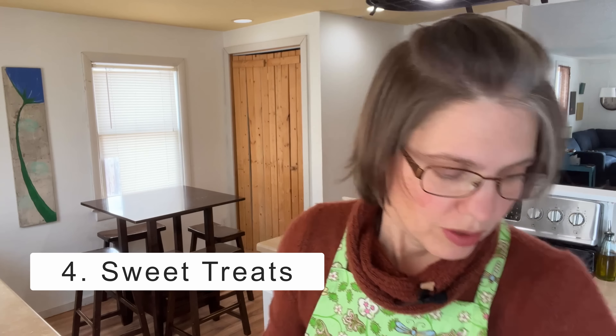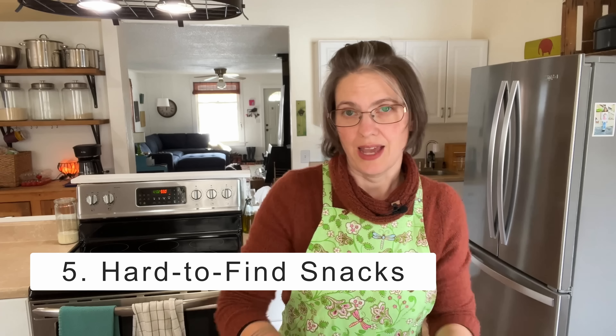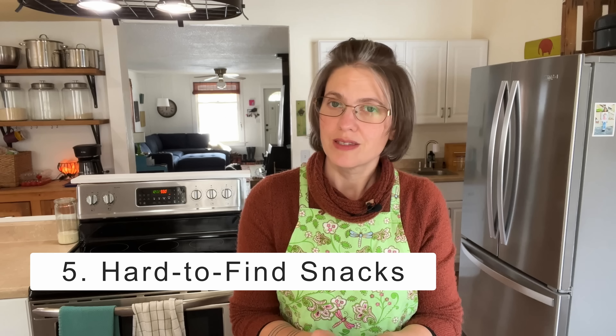Number four: sweet treats — chocolate, wine, specialty cookies. What if you took the time to learn how to make macaroons, or found a local bottle of wine? Number five: hard-to-find snacks. If someone has lived somewhere else and can no longer access the snacks from that area, it would be so much fun for them to get something and be able to enjoy that food again.